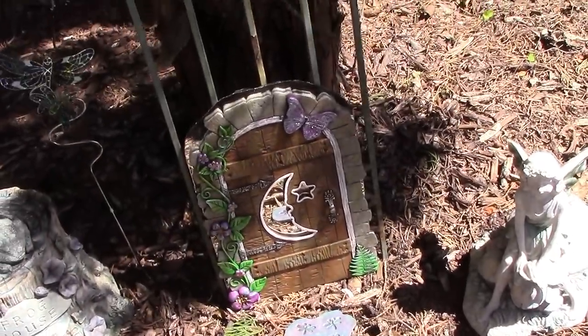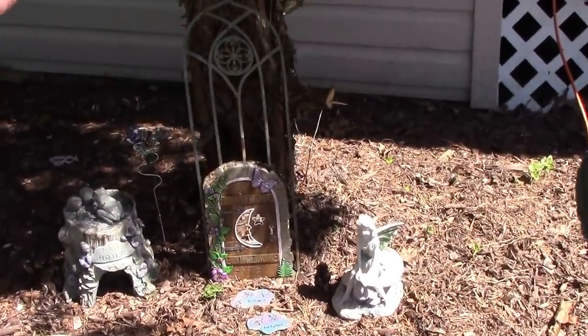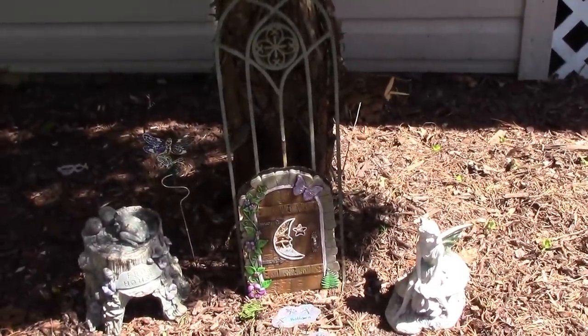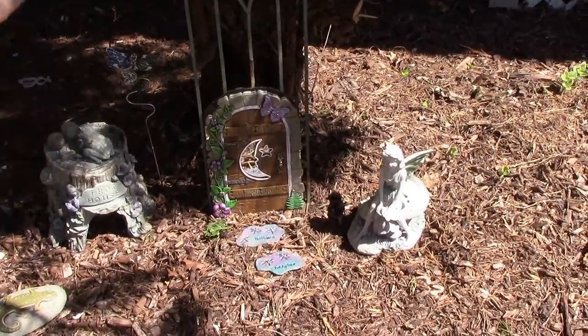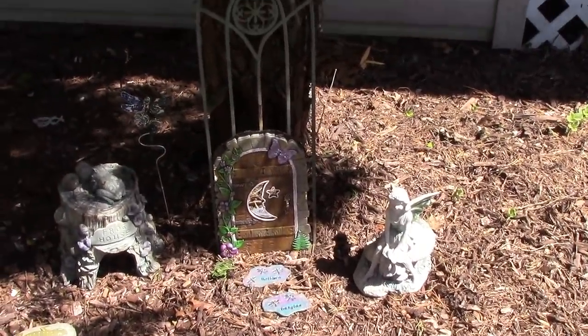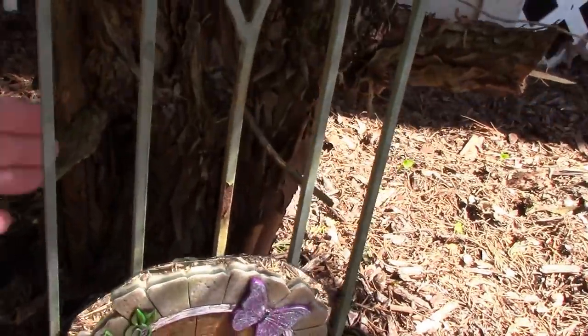We just pressure washed yesterday and everything, and I came across that little trellis and thought, well, that's the perfect size. So it's kind of leaning against there because the tree stump is messed up — kind of gouged out in the back.